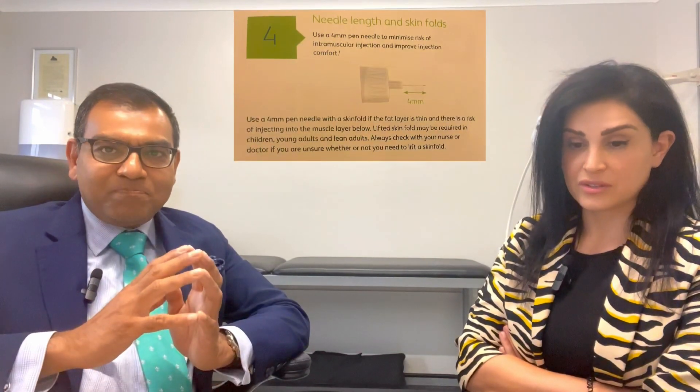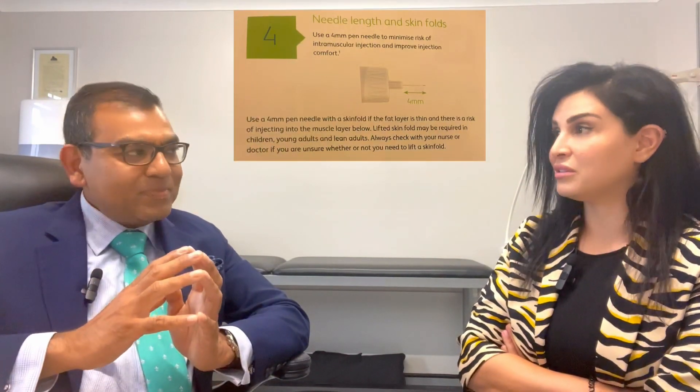Hello everyone, today we're going to talk about pitfalls in insulin delivery. Our amazing guest today is Professor Sakeem Mahmoud. We decided to make this an interview format. The previous videos were more educational about insulins, different titrations, and carbs, but today we're going to talk about insulin delivery, which is a very important topic.